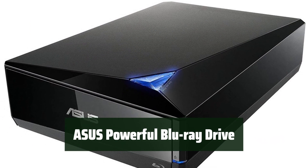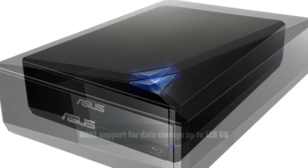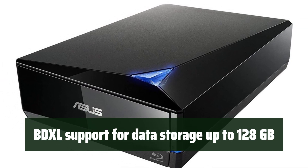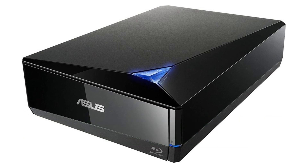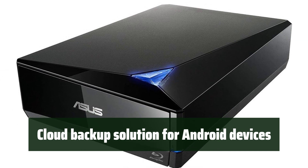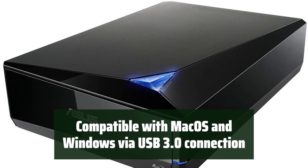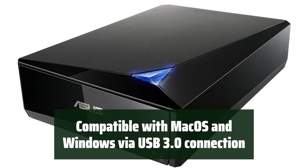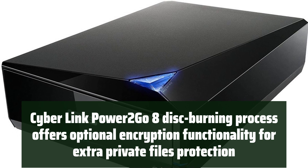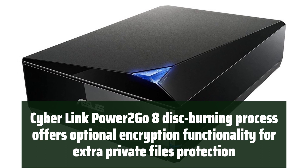Number 2. Experience high-speed Blu-ray writing with up to 16x speed, making it quick and efficient for all your data storage needs. With BDXL support, you can store up to 128GB of data on a single Blu-ray disk, providing ample storage for large files and projects. Easily backup your Android device to the cloud, ensuring that your important data is always safe and accessible, no matter where you are. Connect to your macOS or Windows device with a USB 3.0 connection, ensuring seamless compatibility and high-speed data transfer. Safeguard your private files with optional encryption functionality during the disk burning process using CyberLink Power2Go 8, ensuring your data stays secure and protected.